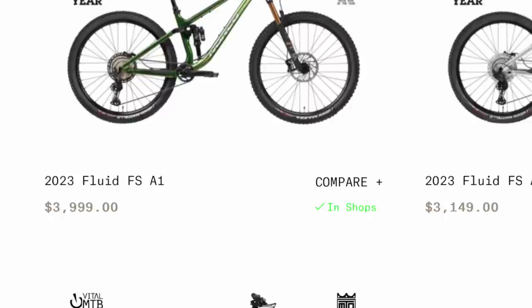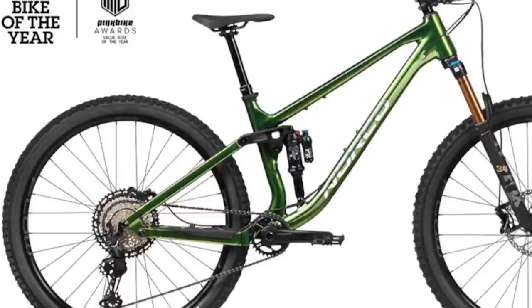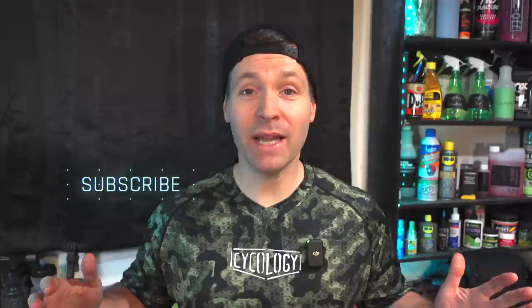Available in four different level builds costing up to $3,999, you can spec this bike out with as much bling as you can afford. All the reviews on this bike are great and I definitely recommend looking into it if you're shopping in this category. All the bikes on this list have a limit of $3,000, they all have air suspension which is super easy to tune for your weight, they all have dropper posts, and they're all super capable trail bikes.